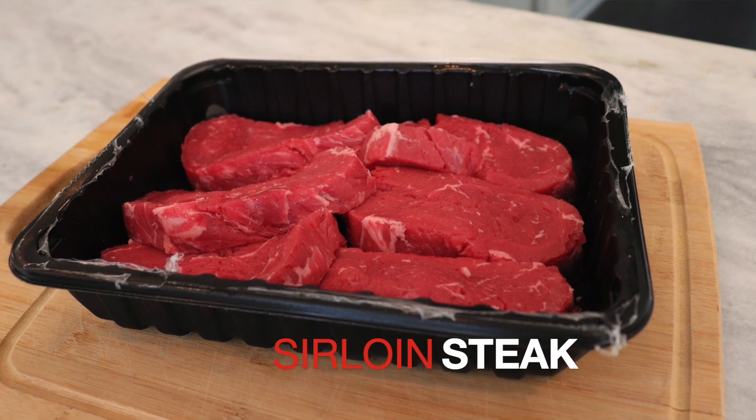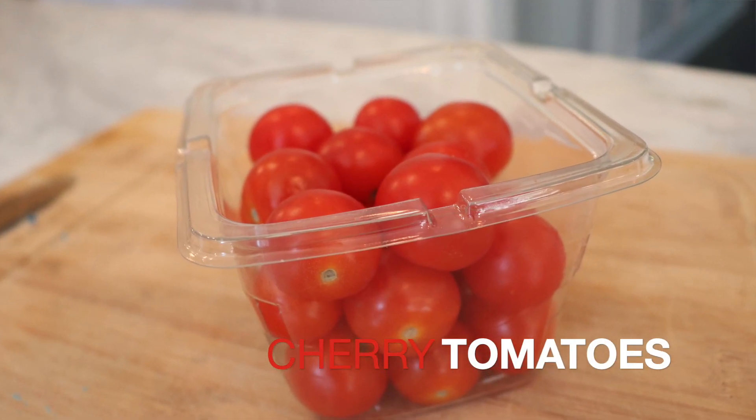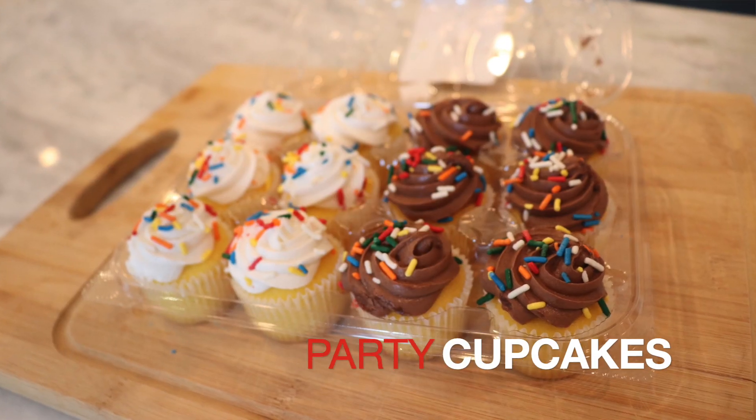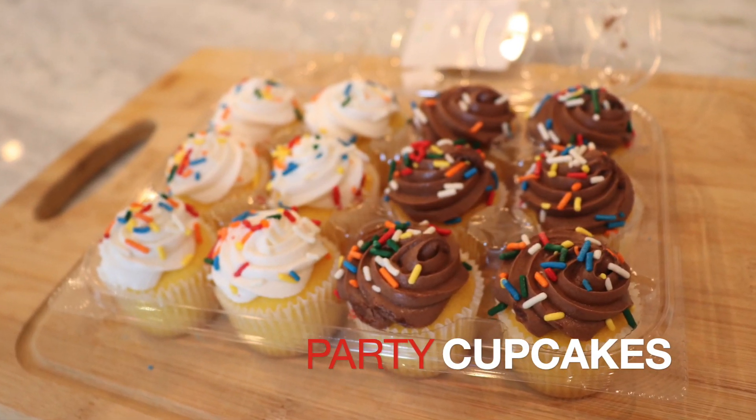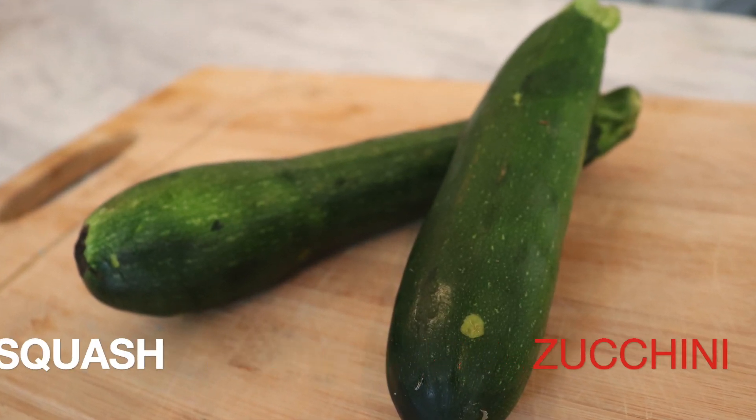The first ingredient is sirloin steak — we love steak, it is one of our favorites, and I hope Lacey finds something special to do with it. The next ingredient is cherry tomatoes, usually seen in salads. After that, she's got some vanilla cupcakes and chocolate cupcakes. And the last ingredient is zucchini — she's never worked with zucchini before, so this will be a first. I'm really excited to see what she does.